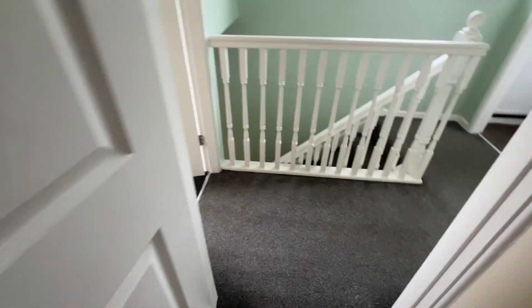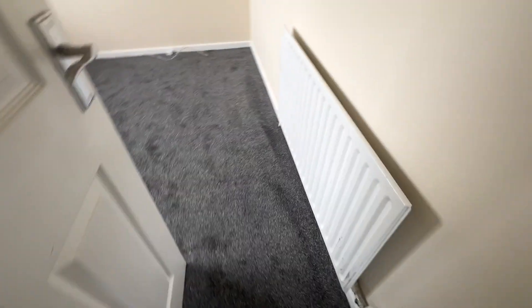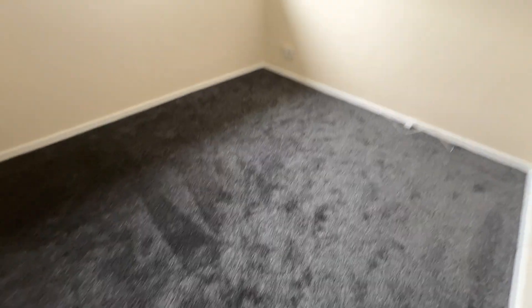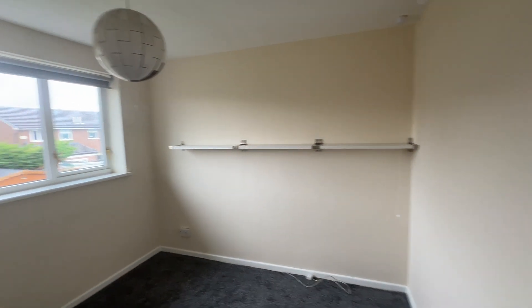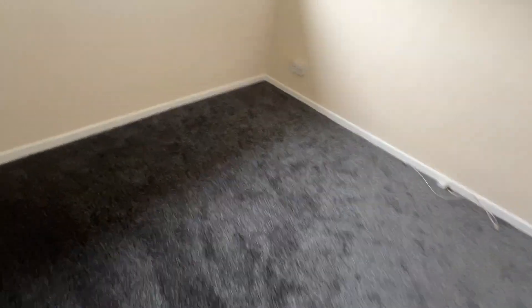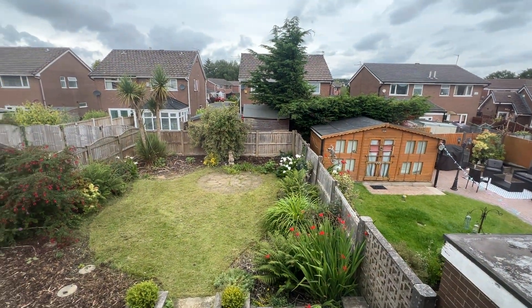The master bedroom has a double-glazed window and a wall-mounted radiator. Into bedroom two at the back — again recently repainted, with a pleasant aspect over the rear garden.